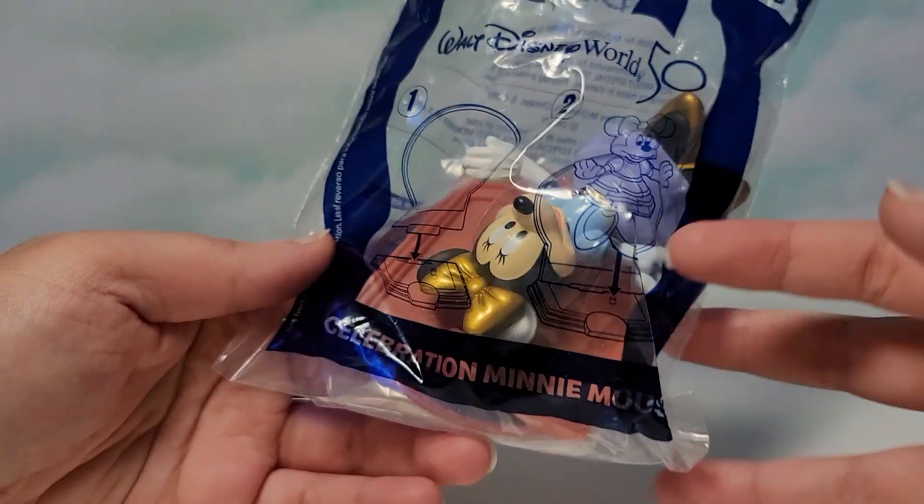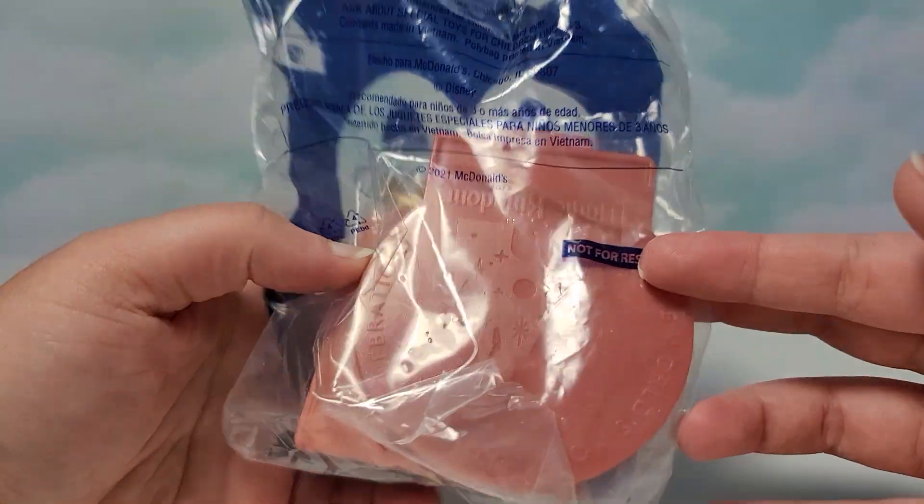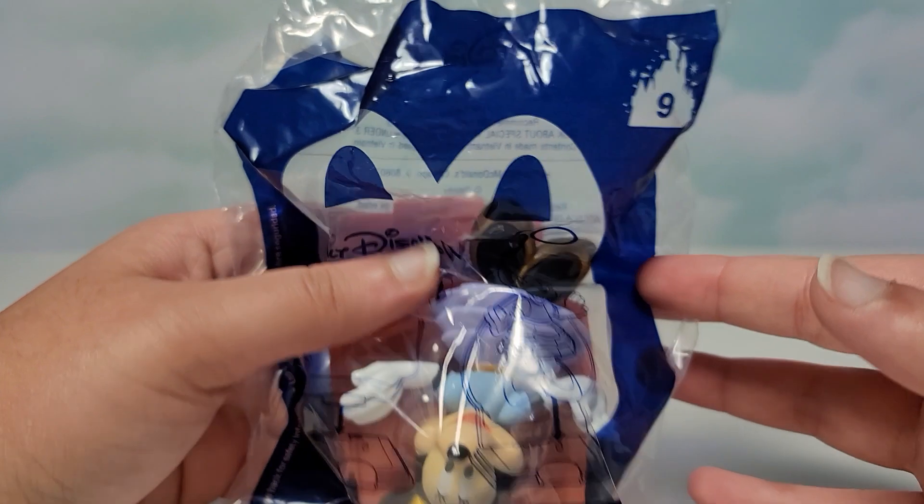Hi guys, this is the Walt Disney World 50th Anniversary McDonald's Happy Meal toy number 9, and this is Celebration Minnie Mouse. I do have Celebration Mickey Mouse and Celebration Pluto and a few more toys in this set. I think I have 16 toys so far out of 50.